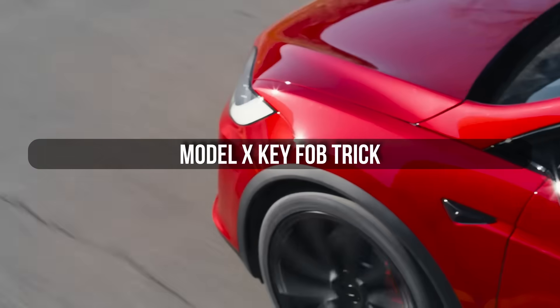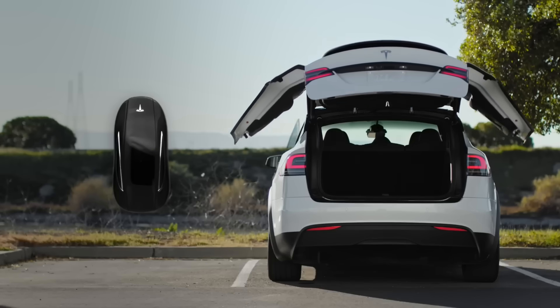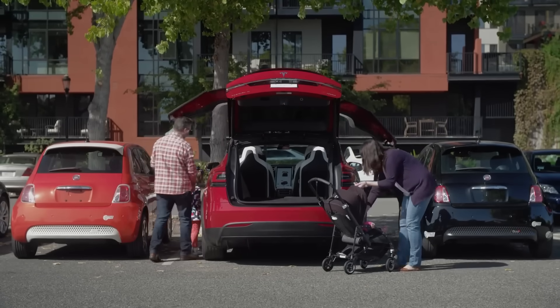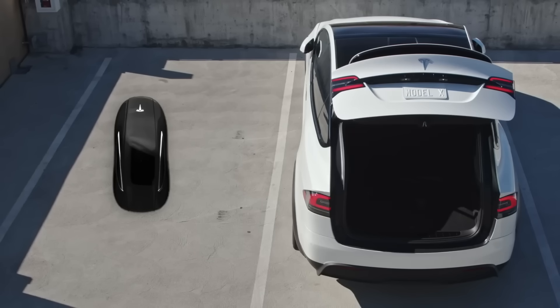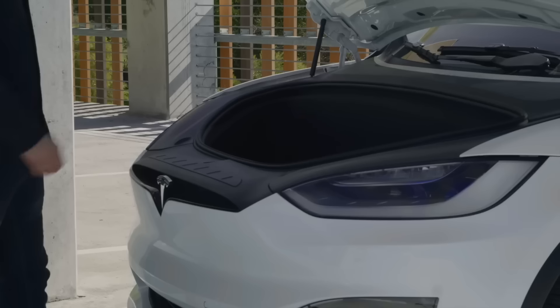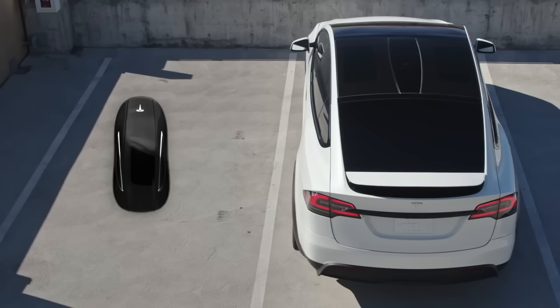Here's a bonus specifically for Model X owners. Press the top of your key fob three times quickly and watch what happens — all the doors will start opening at once: falcon wing doors, front doors, everything. It's a party trick that never gets old, and it's surprisingly useful when you're loading groceries or gear and need every door open at the same time.